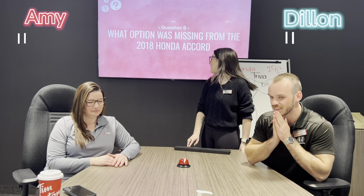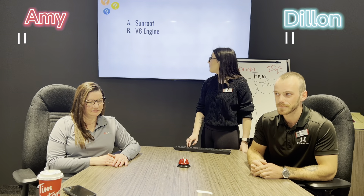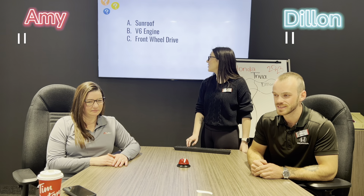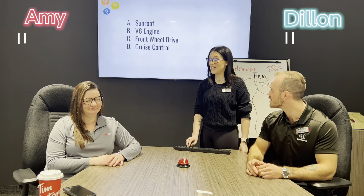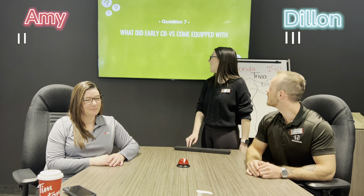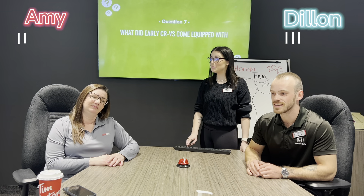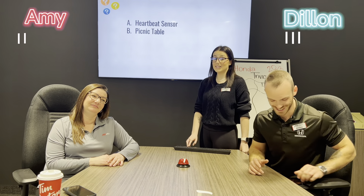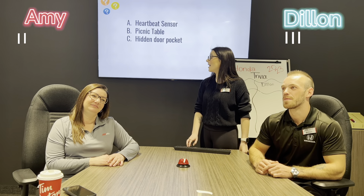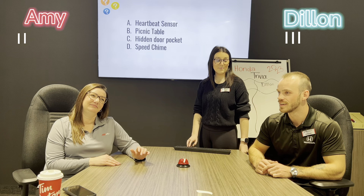Question five: what is the name of Honda's luxury brand? It's Acura. It is Acura, good job. Question six: what option was missing from the 2018 Honda Accord? A) a sunroof, B) the V6 engine, C) front wheel drive, or D) cruise control. The V6 engine. It was the V6 engine.